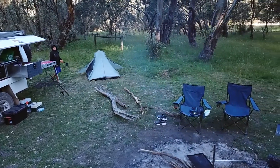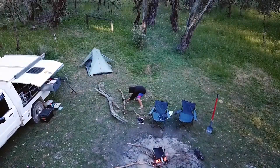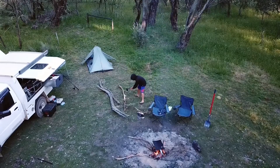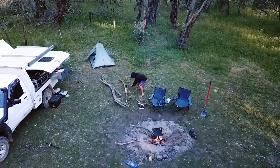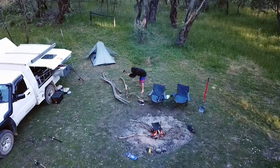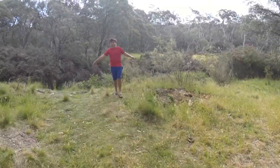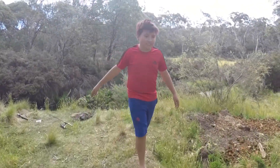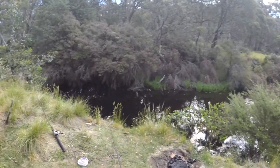Horse Yard Flats is a beautiful campground on the Morocco River. We set up camp and Tim decided to throw a few rods in the Morocco River just to see what was in there, but unfortunately because it's so dry the river was barely running. We did see a few small trout flapping about, but that was about it.